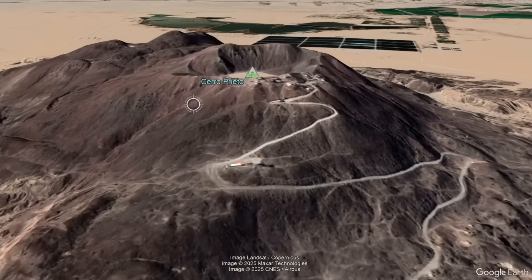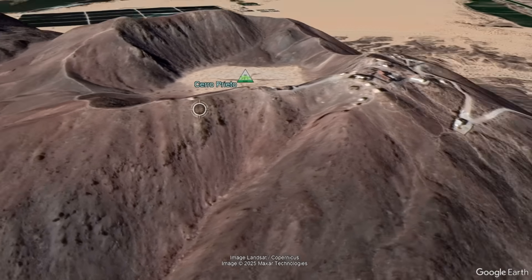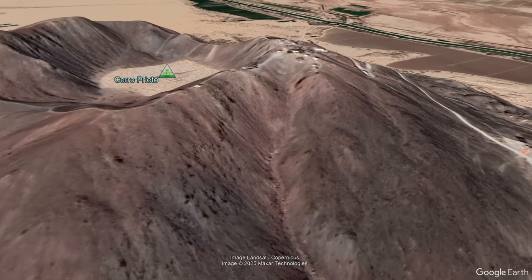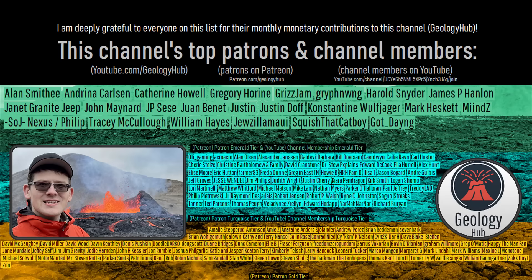In many ways, Cerro Prieto is quite similar to California's Sultan Buttes volcano, just not active and notably older than its California counterpart. I would like to thank this channel's supporters on Patreon and our YouTube members.